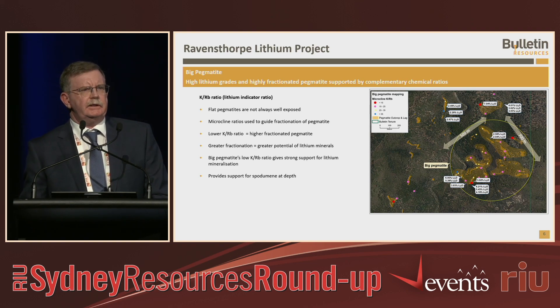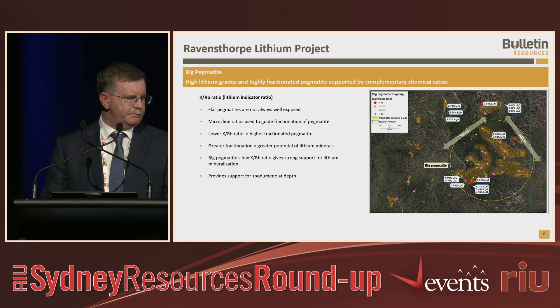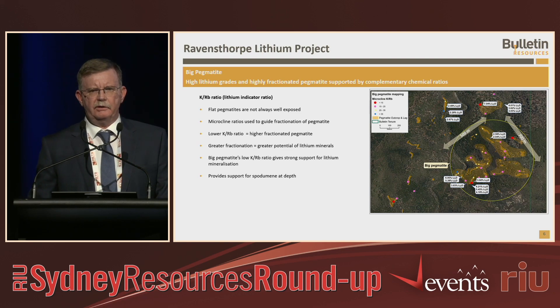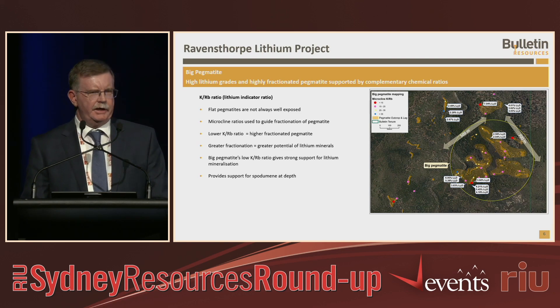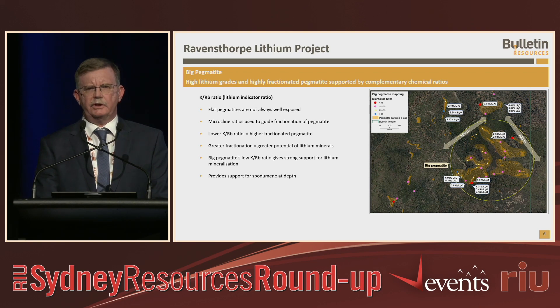Our main area of interest is a four-kilometre trend of spodumene-bearing pegmatites. There are over 100 pegmatite outcrops found to date and we've seen very high-grade spodumene, the result of the coarseness of the spodumene, just like at Mount Catlin. Where we don't see spodumene outcropping on the surface, we use other geochemistry such as potassium-rubidium ratios. In the very southern part, we've got an area called the Big Pegmatite — our main area of interest — a 500 by 700 metre area with about 40 outcropping pegmatites showing very low potassium-rubidium ratios, indicating strong mineralisation at depth, with good coarse spodumene grades.